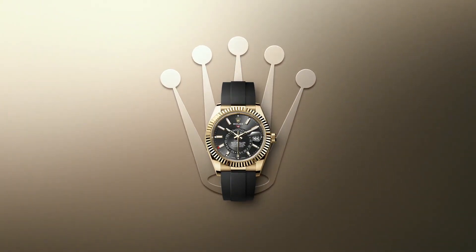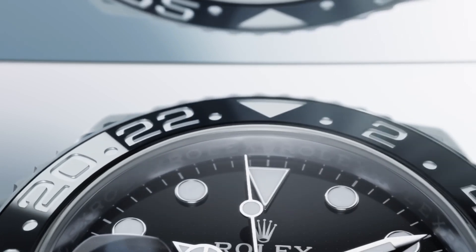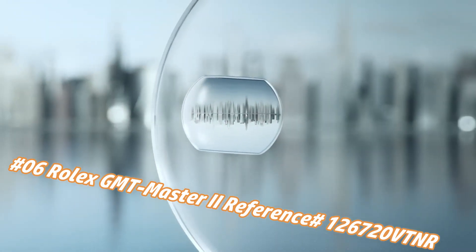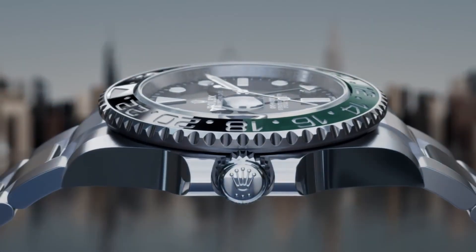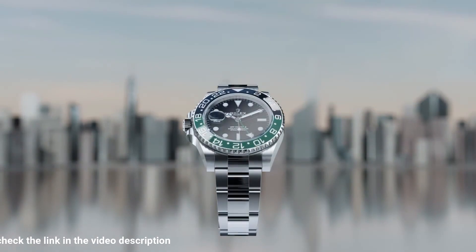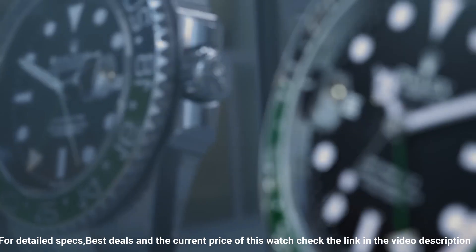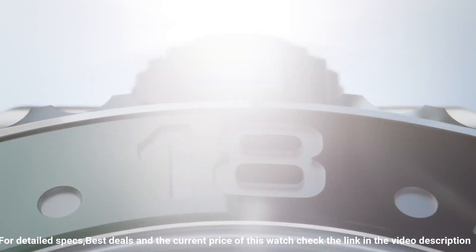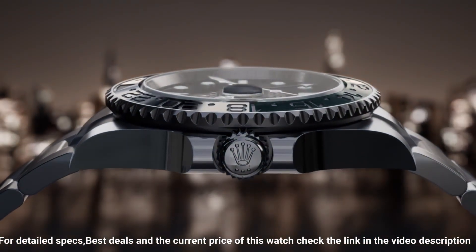Number six: Rolex GMT Master II, reference 126720VTNR. The price today is about $20,850, but this varies with time. Movement automatic, case material steel, bracelet material steel, gender men's/unisex, weight 5 lb. Case 40mm diameter x 12mm height, 48mm lug-to-lug. Oyster steel 904L case, brushed with polished sides with integral crown guard. Notched oyster steel bezel, bi-directional 24 clicks.